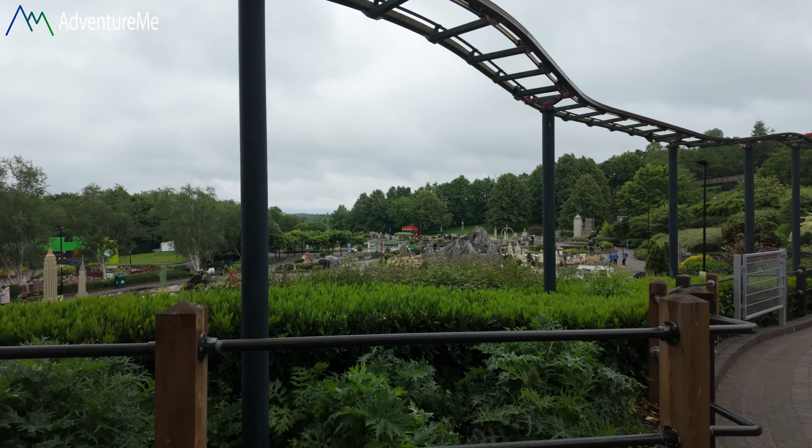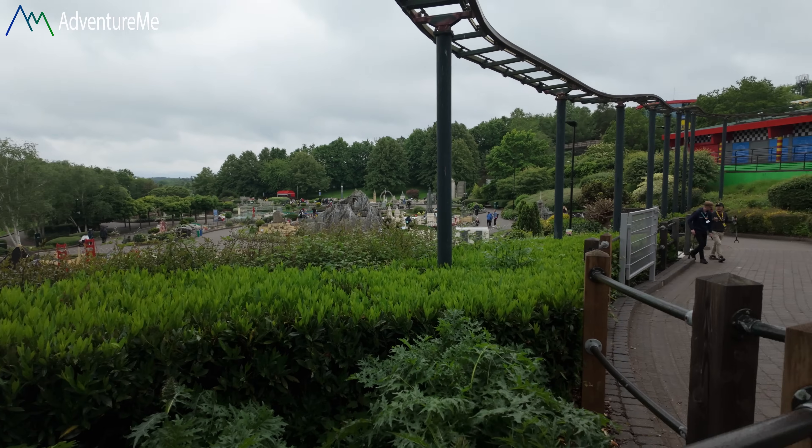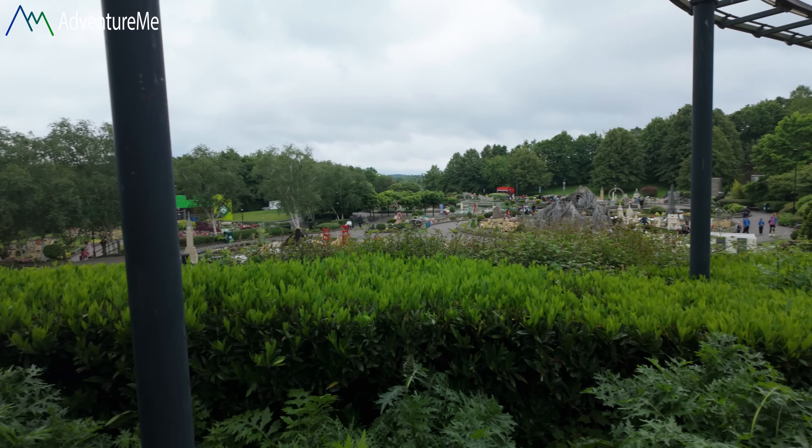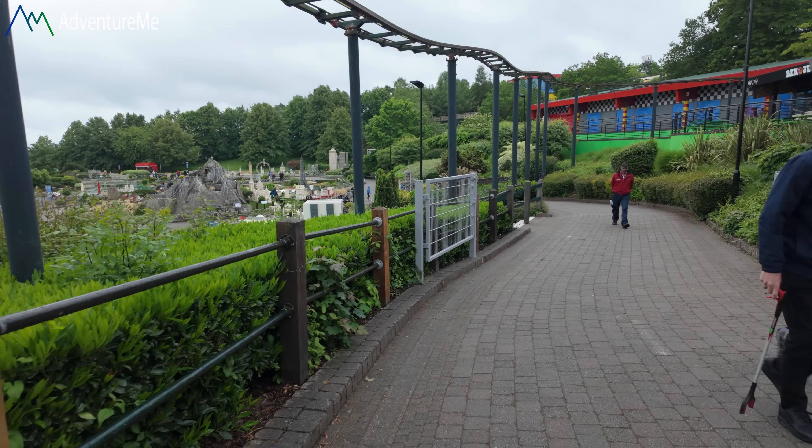I might head over to the dragon coaster to get that credit. Maybe I'll get all the credits and then chill out a little bit. And I forgot about Miniland — if you don't know, Miniland is where all the Lego model villages and figures are, with a lot of the famous sights right in front of you. We'll take a thorough look at that later. At this rate we'll probably be finished by dinnertime — it's actually really quiet here which is fantastic.